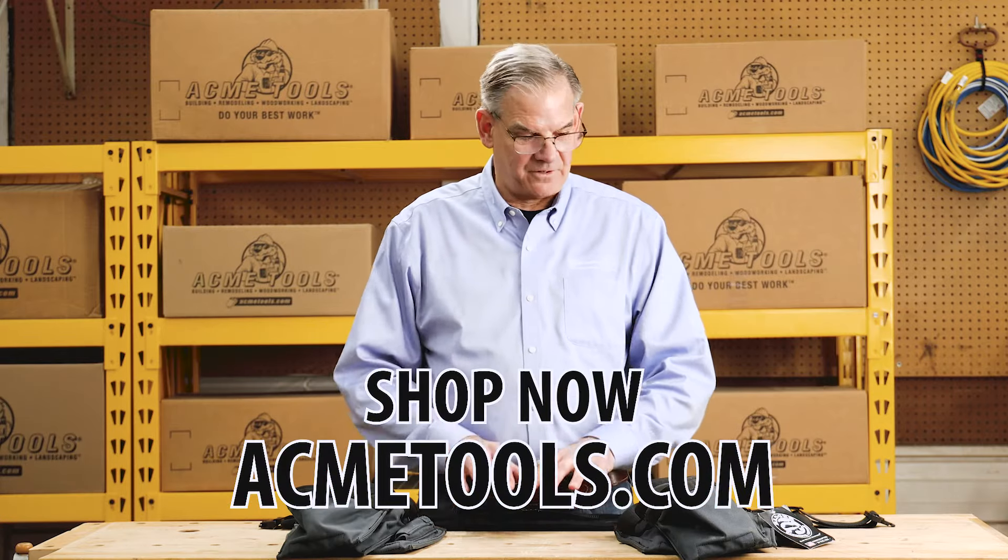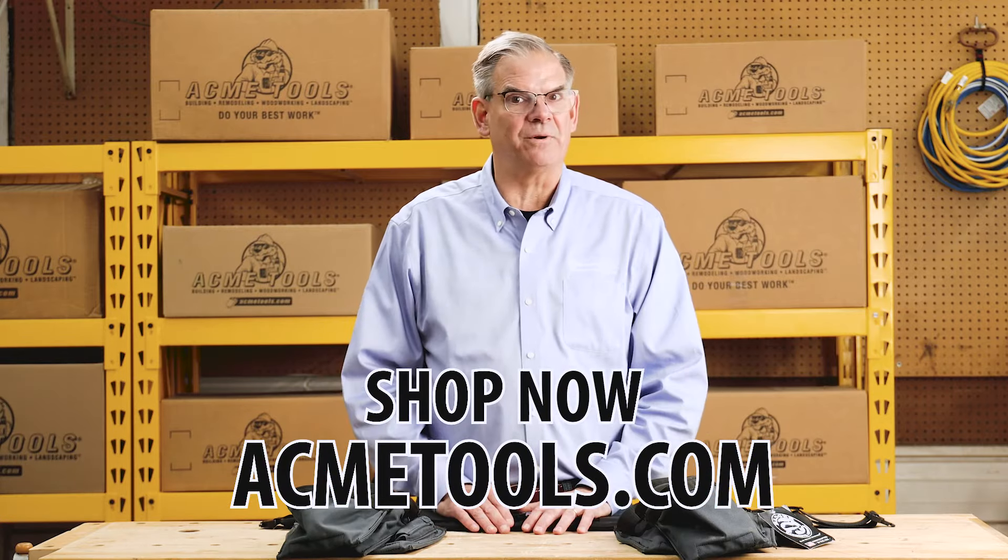In the end, you're investing in yourself — from the power tools you buy to the materials delivered on site. We at Occidental and Badger are proud of the products we've produced over the last 40 years. We invite you to go online and look at acmetools.com for the full line of Badger and Occidental products, and also to get into one of their 10 store locations to try one of the belts on. Do your best work with Acme Tools and Occidental tool belts.